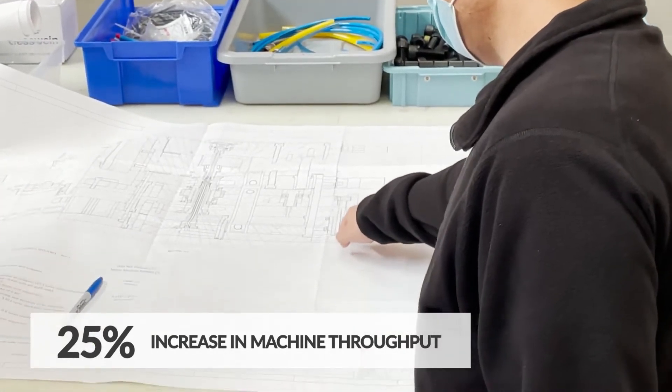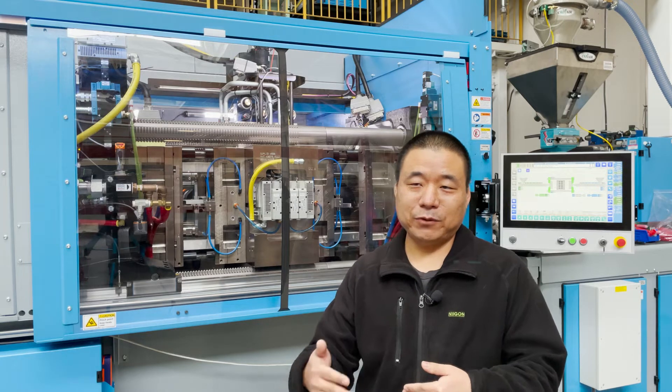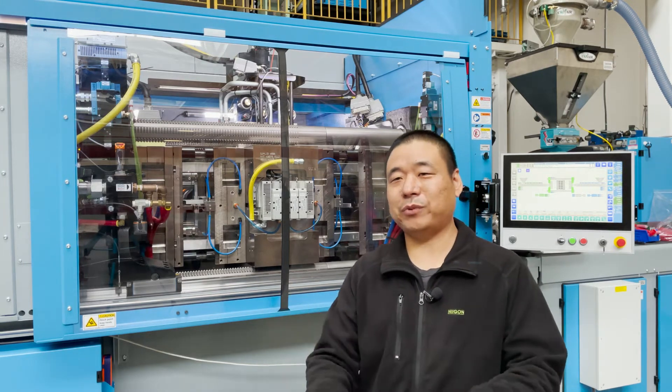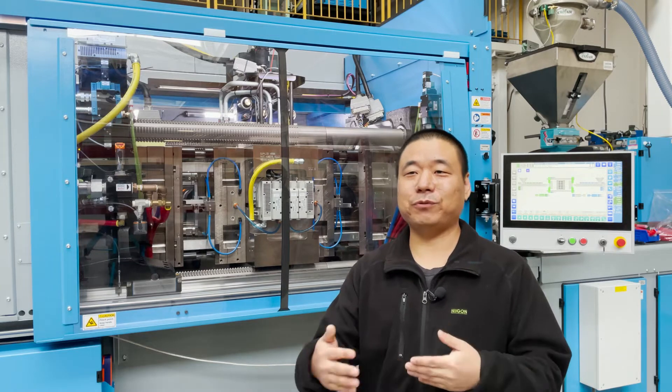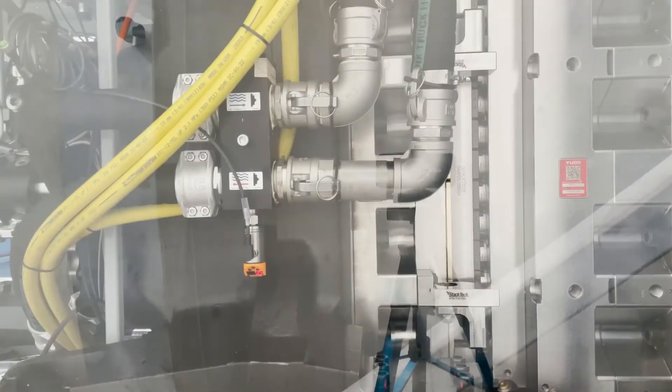Before we improved the cycle time, on the same production line they had one operator. After the upgrade, because it's much faster, they have to put two operators on the same line — because it's too fast. We didn't have to change the hardware at all. Nothing. No redesign. And at the end, the axis did exactly what we wanted it to do.